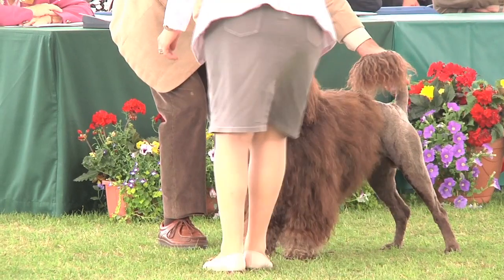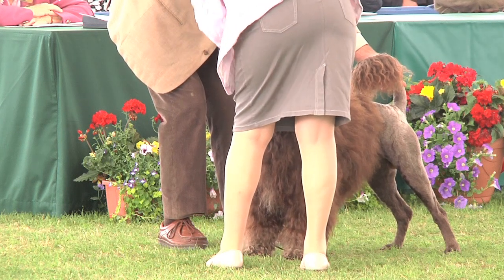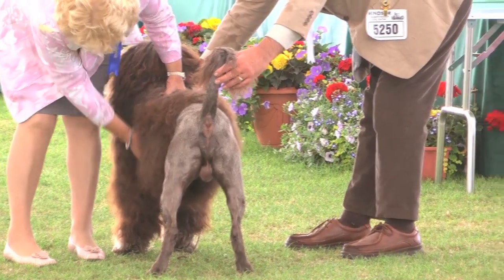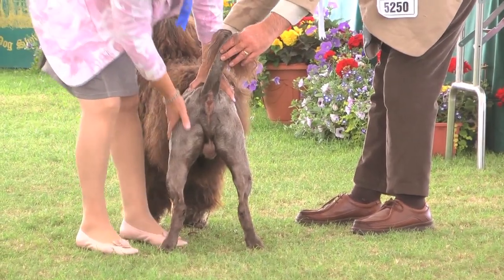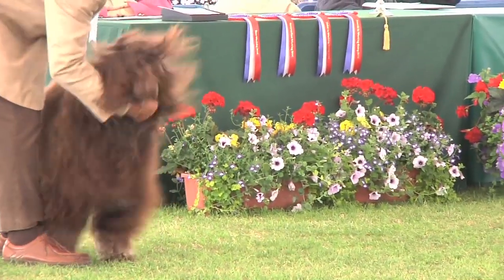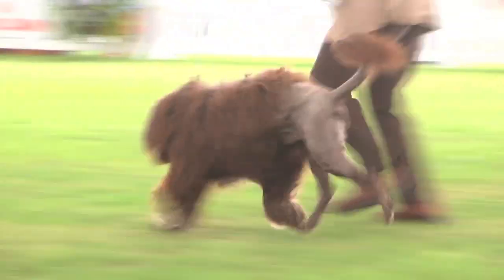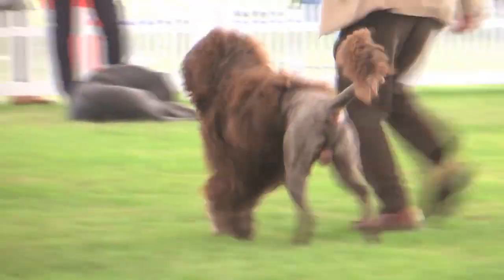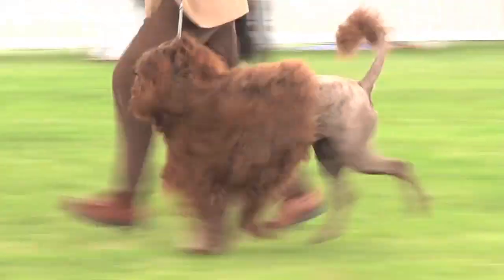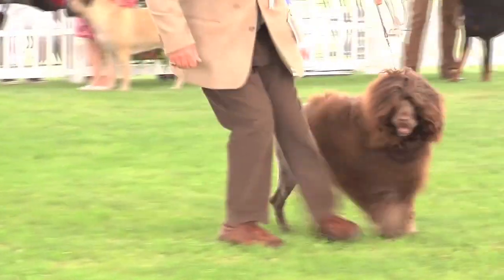Carol Green judged the Portuguese Water Dogs. There were 24 here, and it's another male, 5250. It's a fairly recent newcomer to the UK. The Portuguese Water Dog originates from the Algarve region of Portugal, where it's known as the Cão de Água, which literally translates as dog of the water. This breed is also used as a customs tracking dog. Best of Breed winning Portuguese Water Dog, 5250.